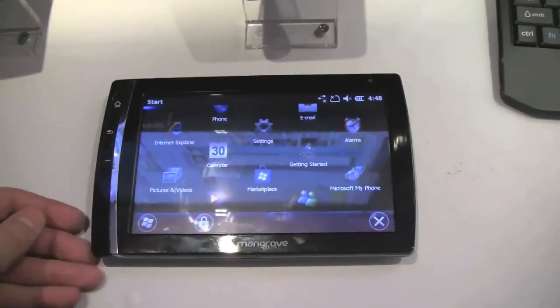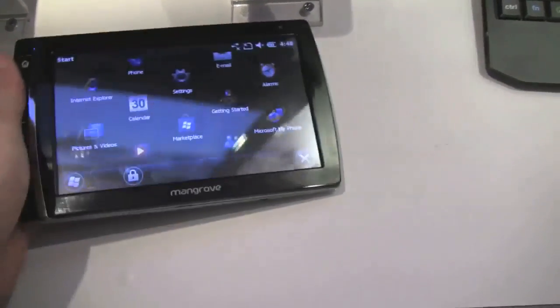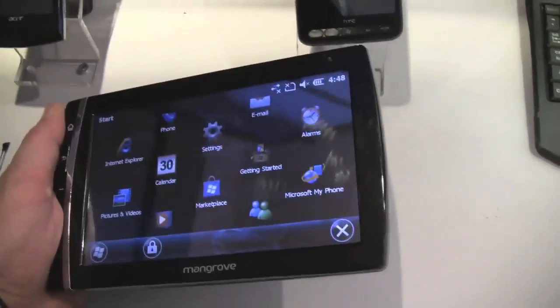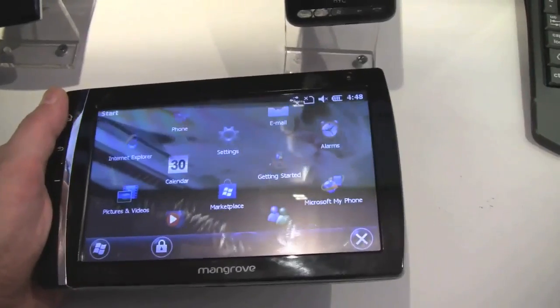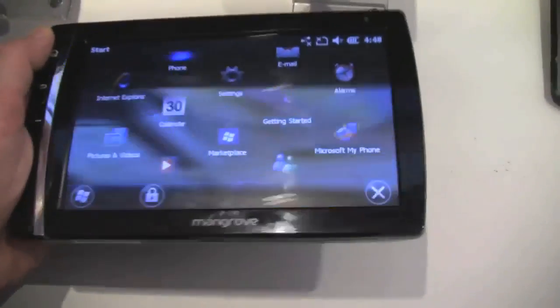I'm Sascha here for netbooknews.com, still at the Qualcomm Innovation Day in London. I just stumbled upon a little tablet device called the Mangrove. This is an ODM device, and there's a Taiwanese OEM — something that sounds a little bit like Symantec, but I can't remember the name — that's going to bring this little fellow to market.